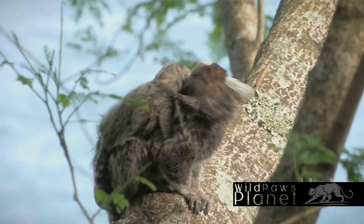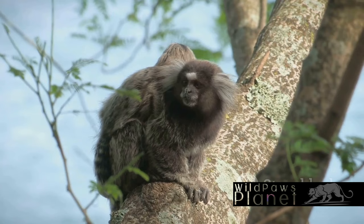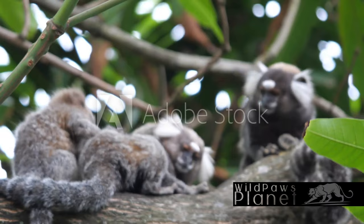These families can be as small as three or as large as 15 members, all living, foraging, and playing together. Communication is key within these groups, and marmosets have developed intricate methods to keep in touch.